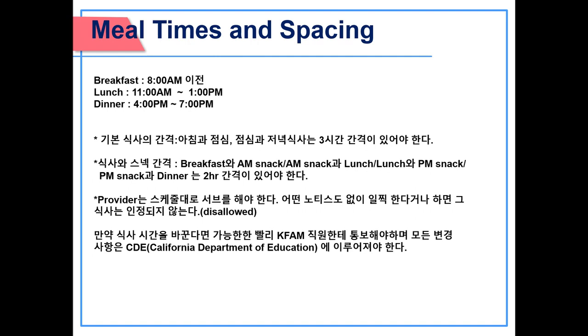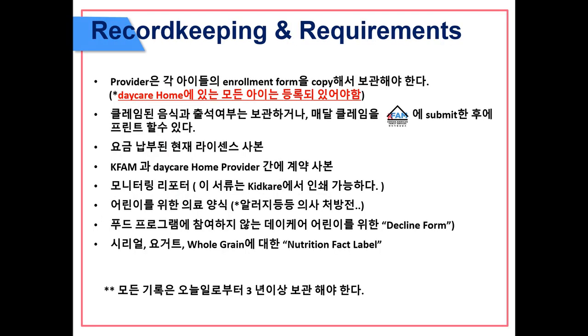Make sure all children are served and offered the same food, and all components are served together. Record keeping requirements: providers must have a copy of each child's enrollment form, and all children in daycare must be enrolled. Required records include a copy of the current license fee payment, permanent agreement between sponsor and daycare home provider, monitoring visit records printable from KidCare, medical forms for any children, decline forms for children not participating in the food program, and nutrition-backed labels for cereals, yogurt, and whole grain. All records must be kept three years plus current.